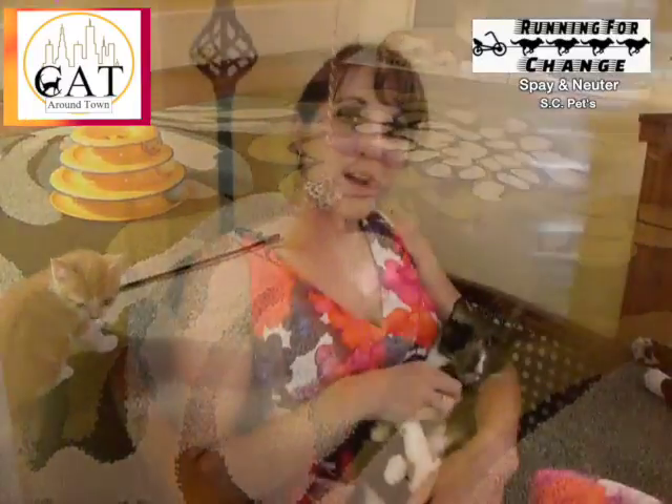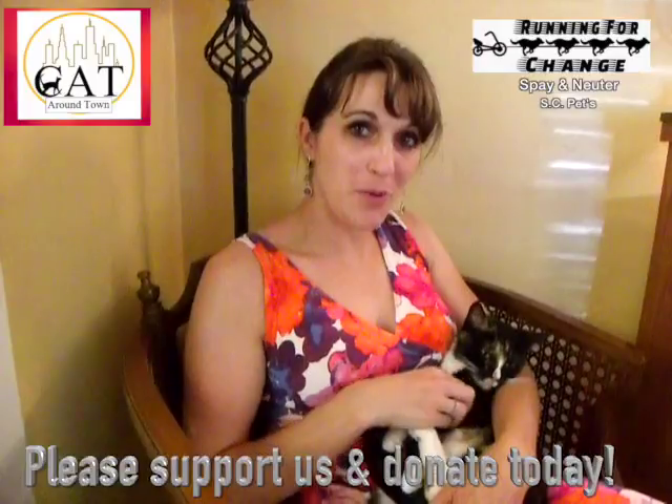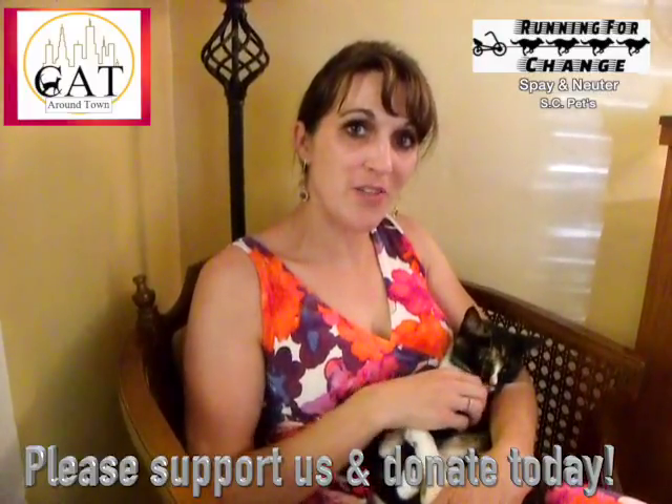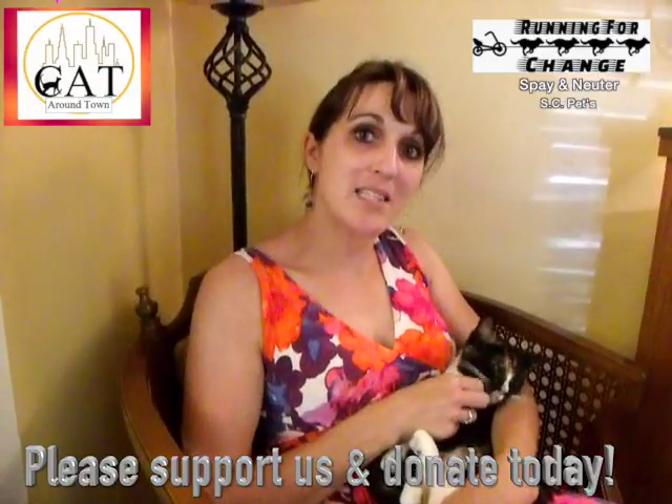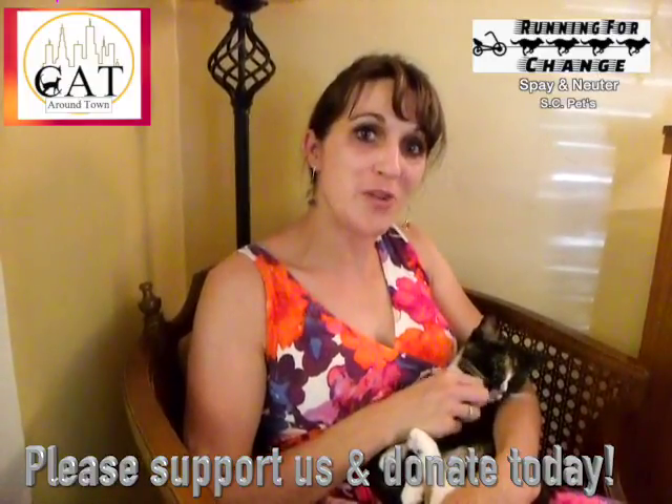Cat Around Town Project does TNR primarily — trap-neuter-release — which is one of the main things we do to help the overpopulation of cats in our community. It costs us between $25 and $30 a cat. We would love your support; we run completely off donations. Saving one cat saves tons of lives, because two cats left unaltered can in seven years produce about 2,000 cats.